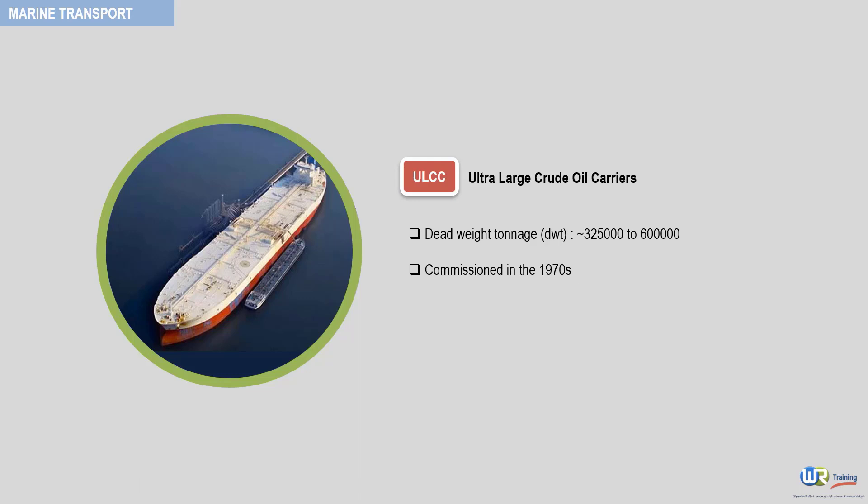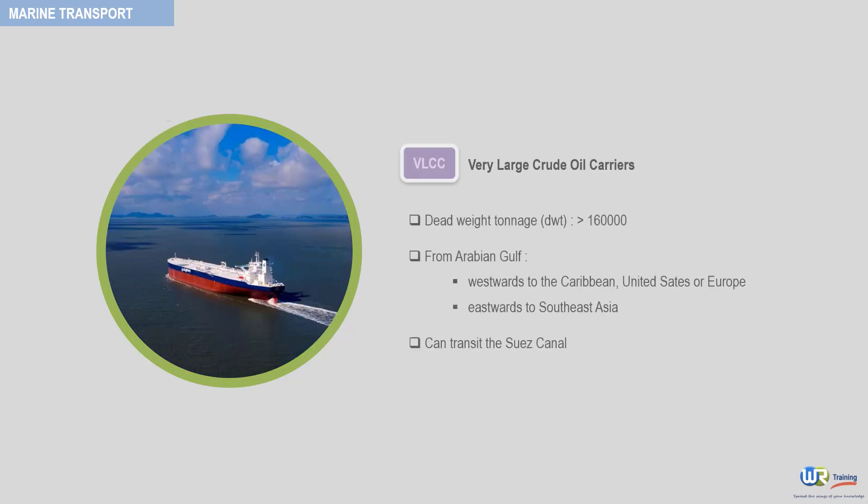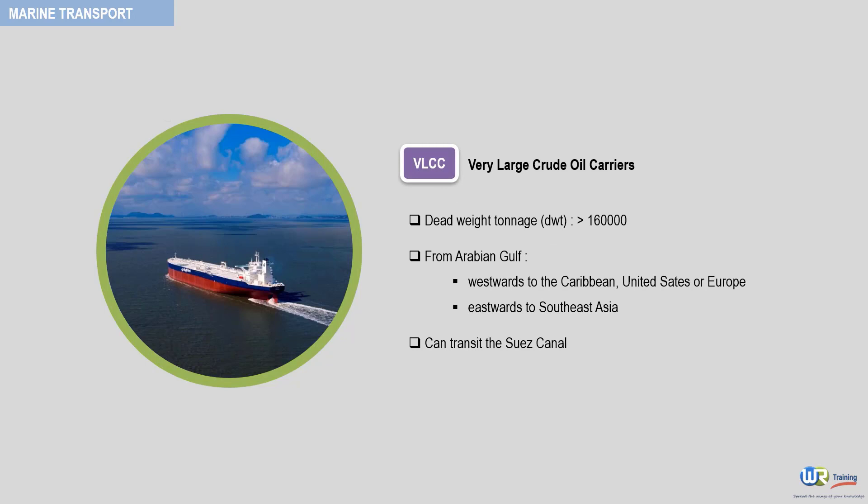The second category is the VLCCs, very large crude oil carriers. These are tankers of more than 160,000 deadweight tonnage. They are used for voyages from the Arabian Gulf westwards to the Caribbean, United States or Europe, and eastwards to Southeast Asia, like Japan, South Korea and Singapore.